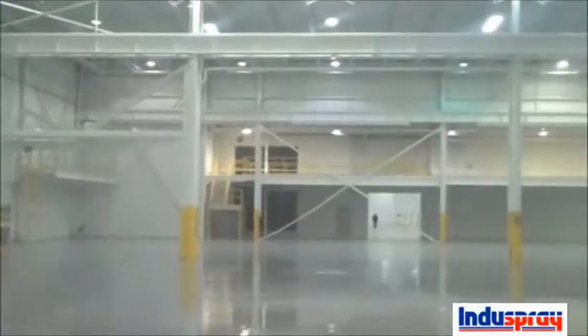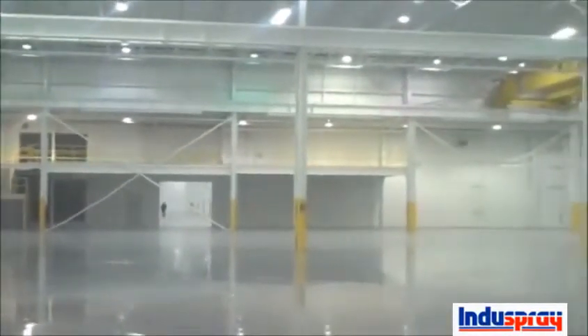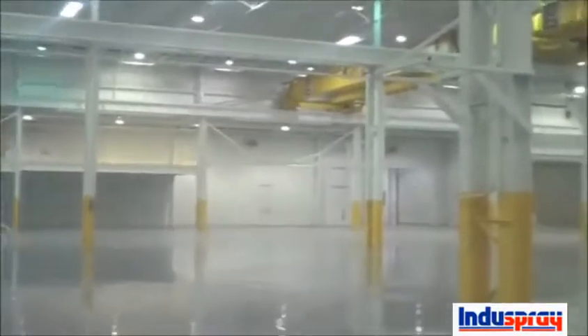The place looks fantastic — looks like a new building now. Nice new floors, clean ceilings, painted ceilings, columns.